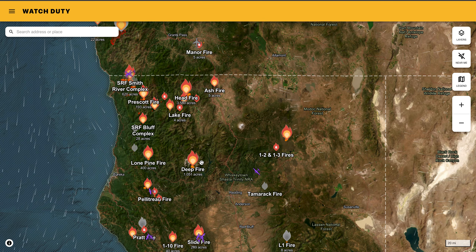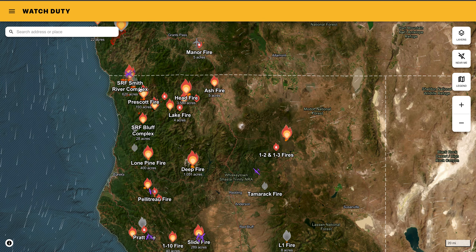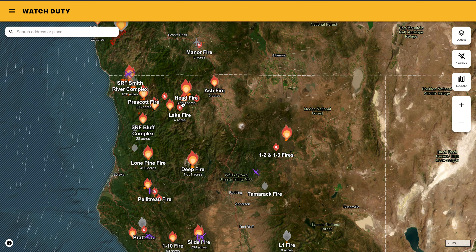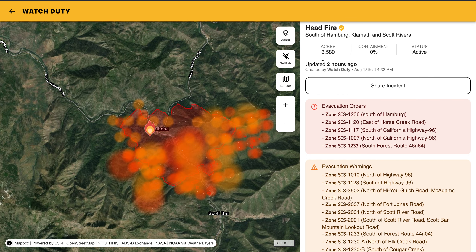We have the Deep Fire, which is around 1,000 acres. We have the SRF Smith River Complex, which is around 620 acres. And the first one we'll look at is the Head Fire, which is up to 3,580 acres, 0% containment.